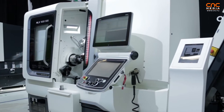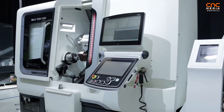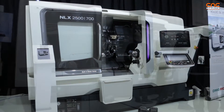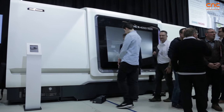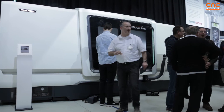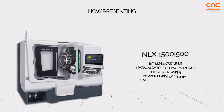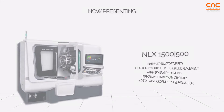The first machine I want to introduce to you is the machine in the back. It's called the NLX machine. We have been producing this type of machine for many, many years, and from this NL and NLX type machine we have produced more than 20,000 pieces. This is a huge number — it means we produce approximately six machines every working day.